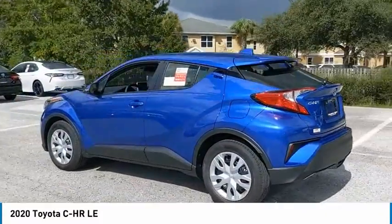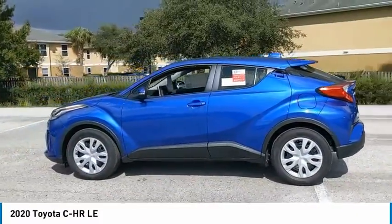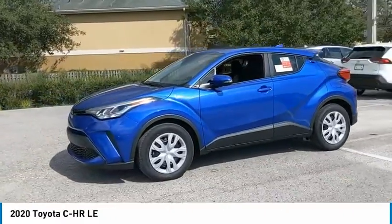The C-HR handles like a race car and has all the safety features you'd expect from a Toyota vehicle.